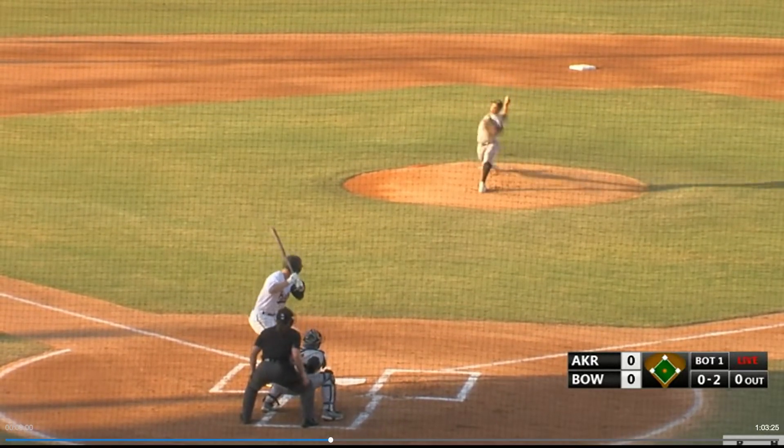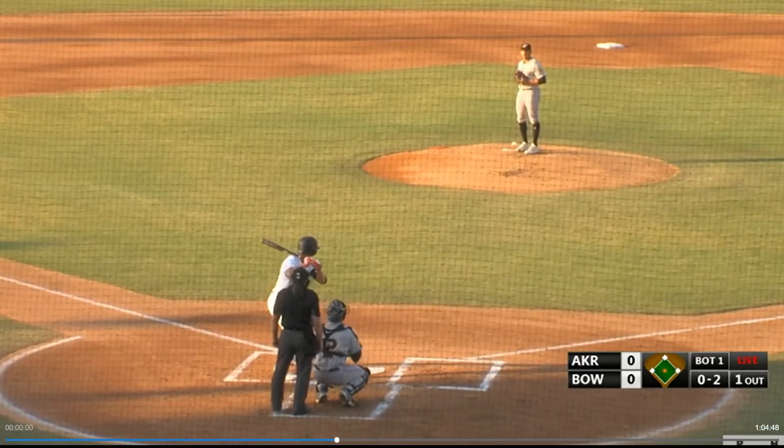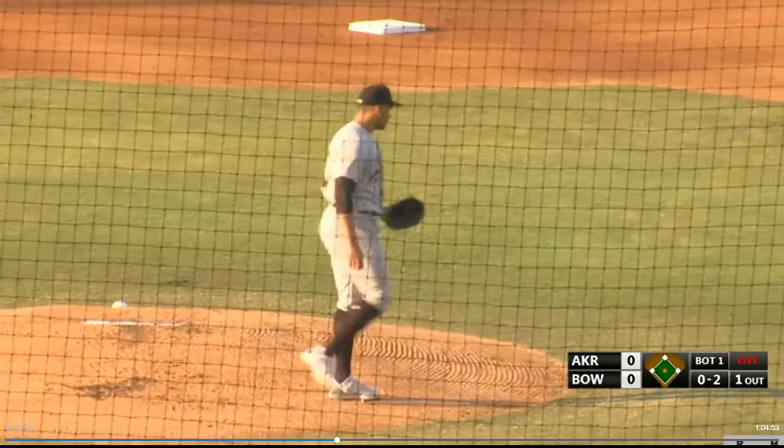Espino, the right-hander, kicks and deals in 0-2. It's called strike three on the outside half. Lissett is having the best fastball and best slider in the system. Here's the 0-2. Swing and a miss for strike three.